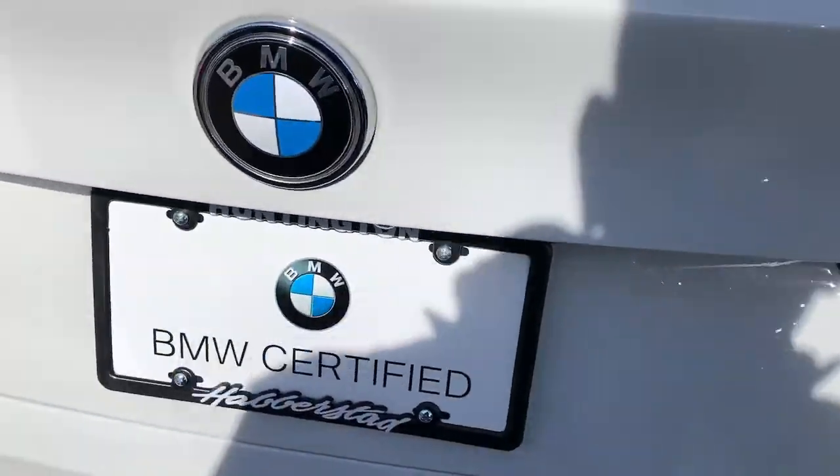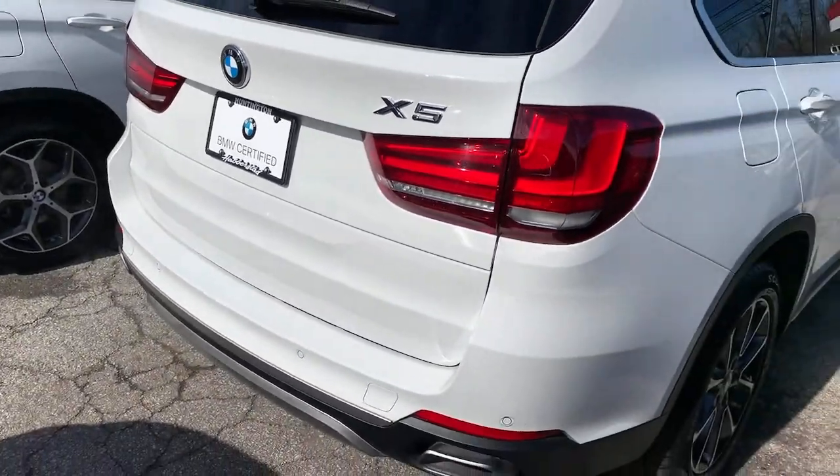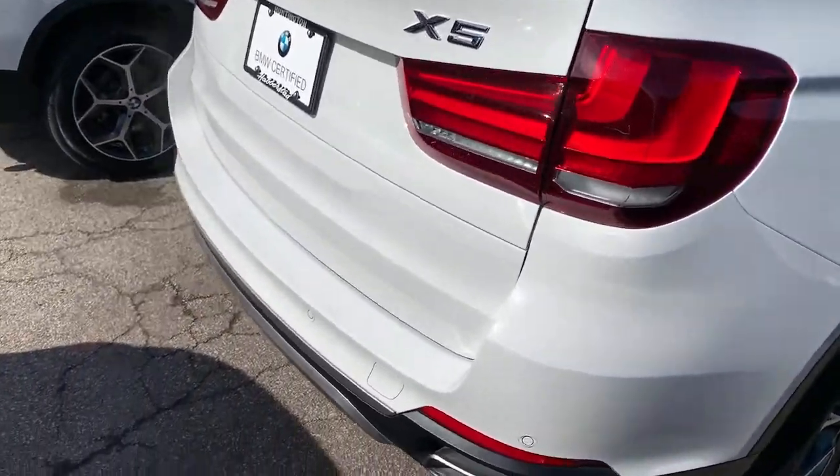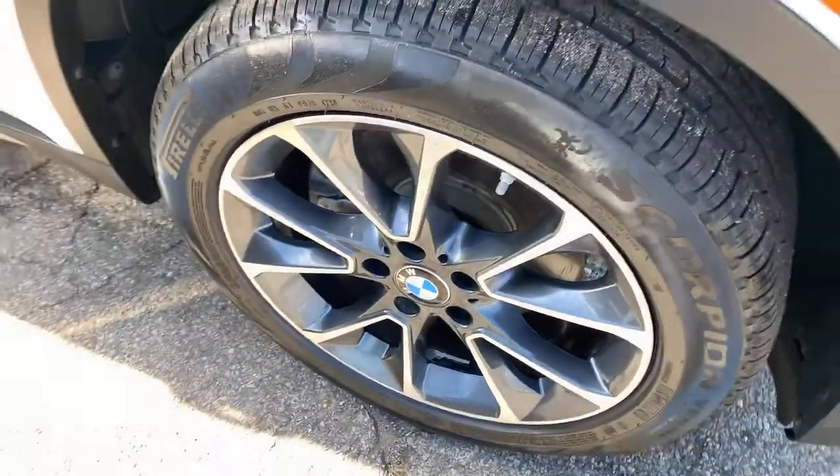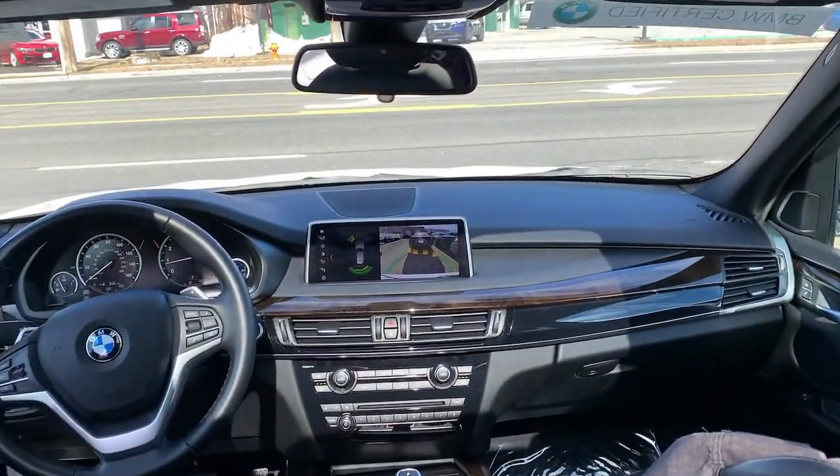These are just some of the great options this vehicle comes with: panoramic roof, sun/moonroof, navigation system, keyless entry, all-wheel drive, heated driver seat, iPod and MP3 input, fog lamps, keyless start, and power liftgate.